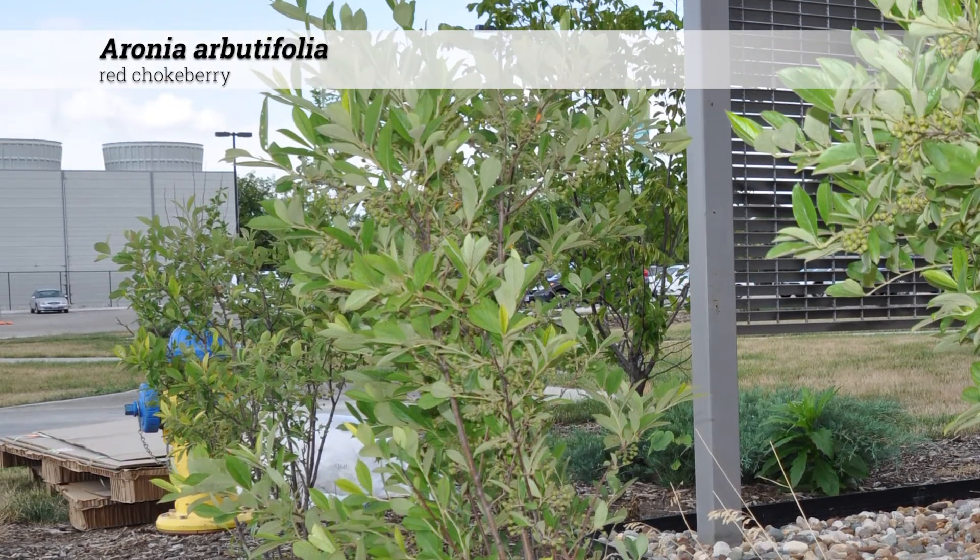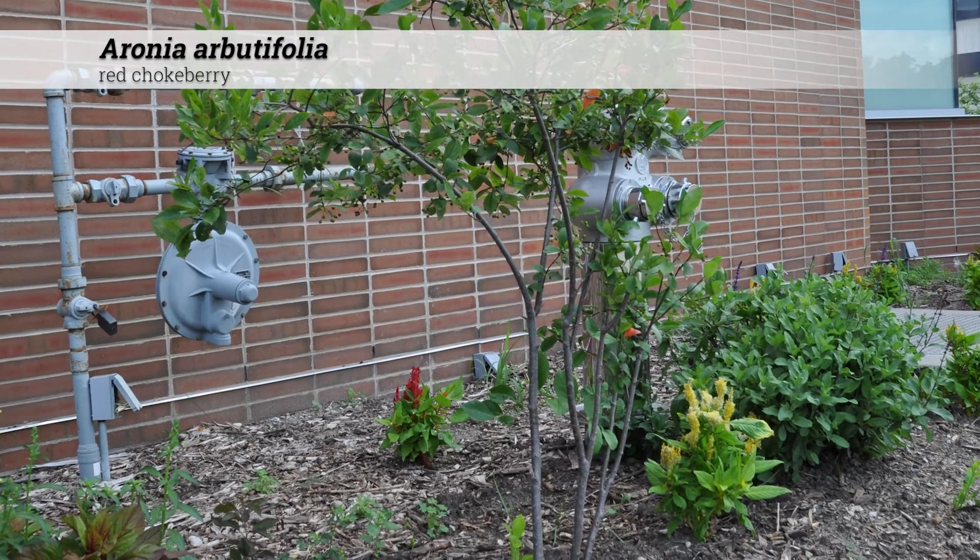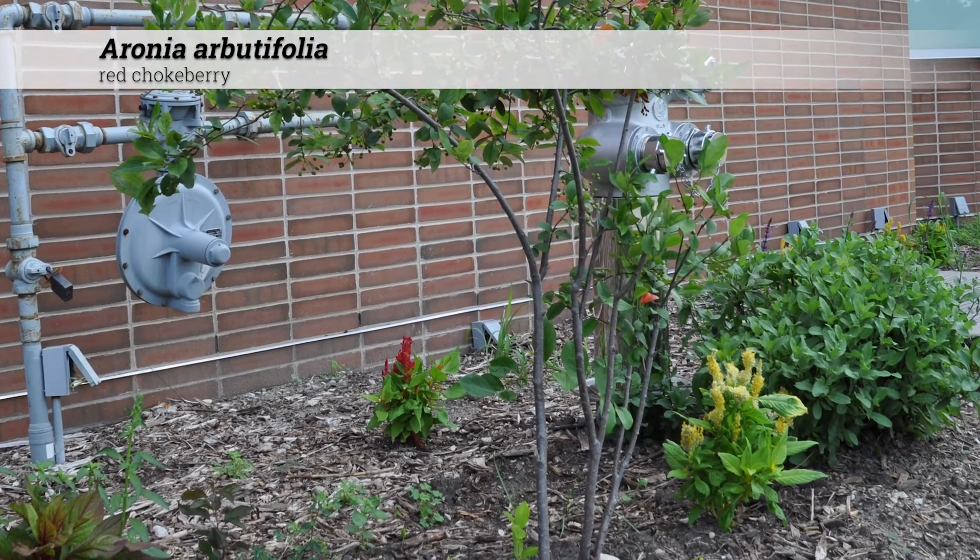It usually presents with a rounded or open top, and oftentimes the foliage is only on the upper half or third of the plant, making the bottom appear leggy.